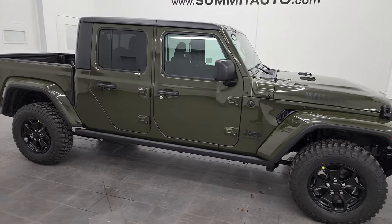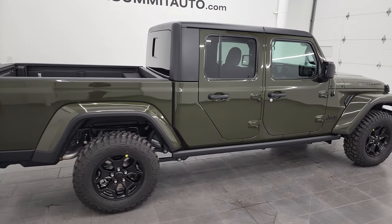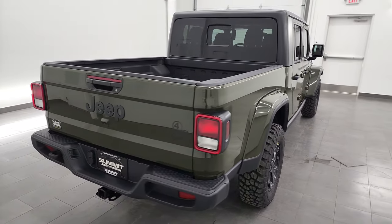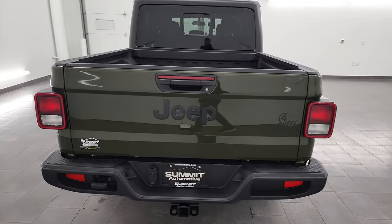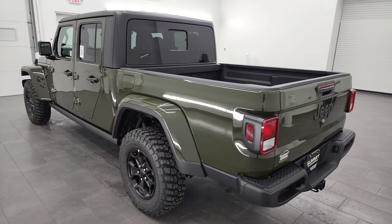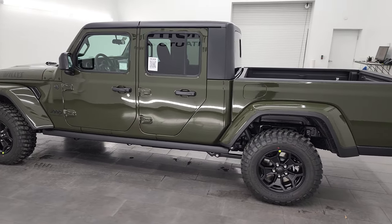Hey everybody, this is Brett, and this 2023 Jeep Gladiator Sport with the Willys edition on it is stock number 23J20. I am here at Summit Automotive in Fond du Lac, Wisconsin — your new and used Jeep, light duty truck, and Gladiator headquarters.